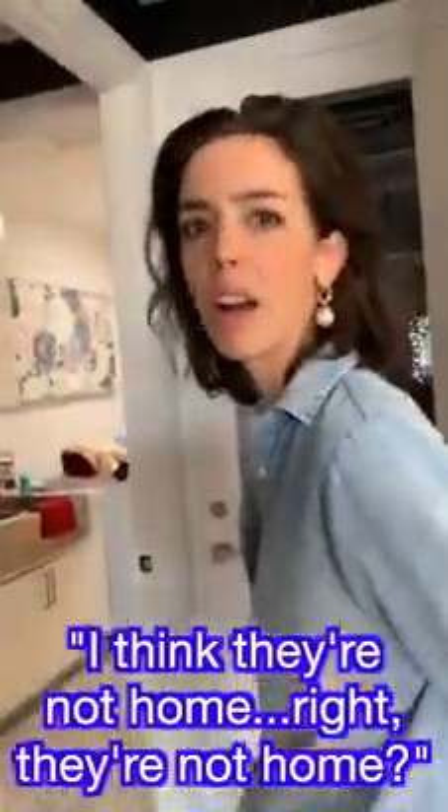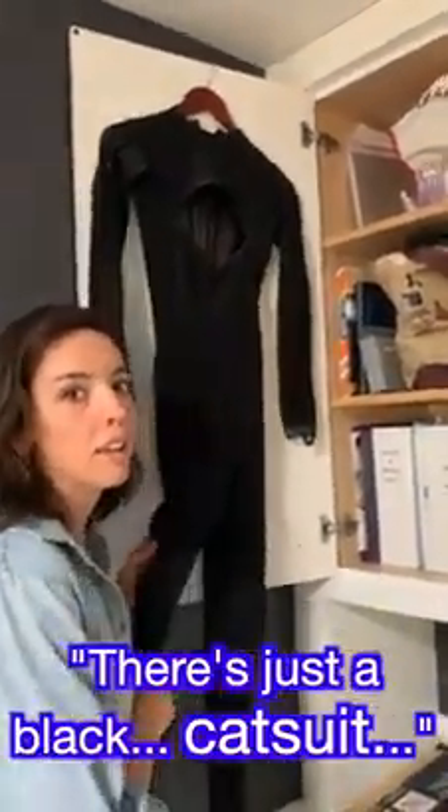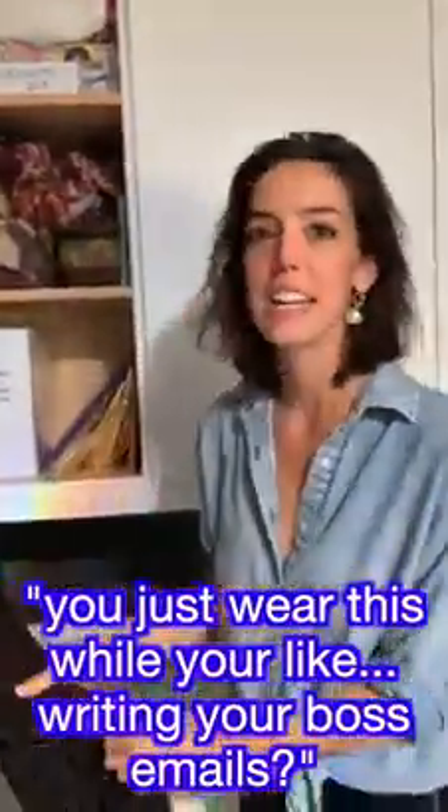Let's go to the office. They're not home, right? Should be back in a bit. There's just a black — it's a red hat suit. I don't even know what to say about this one. I mean, you just wear this while you're writing your motorcycle emails?